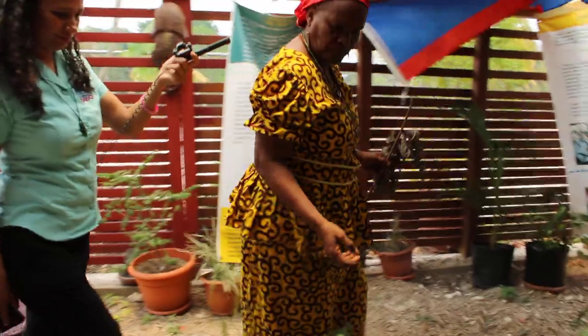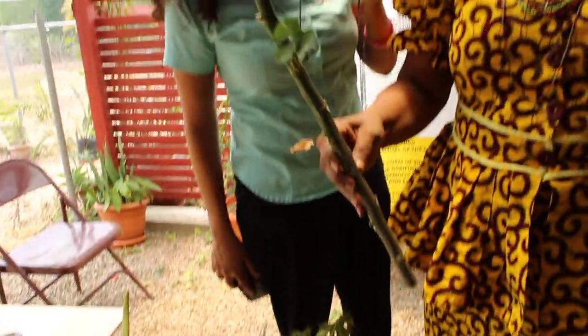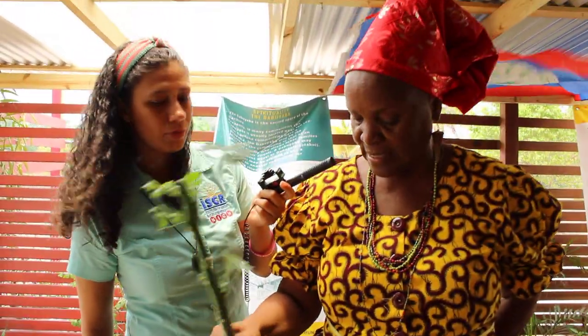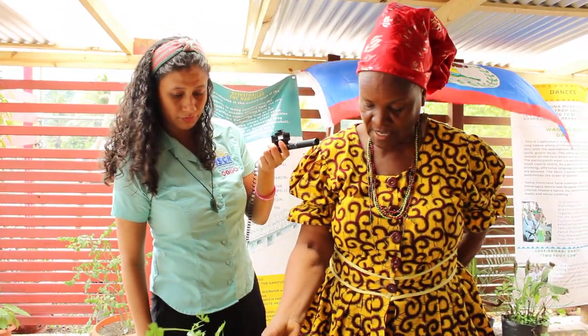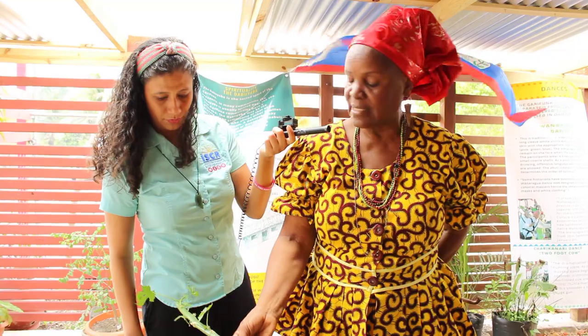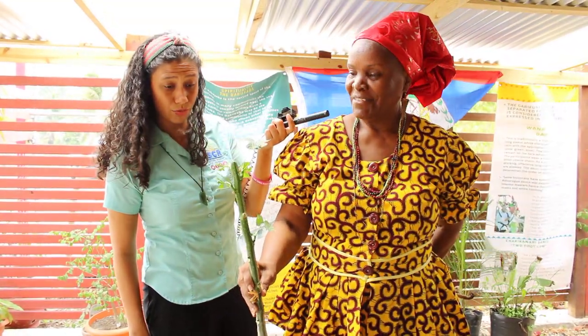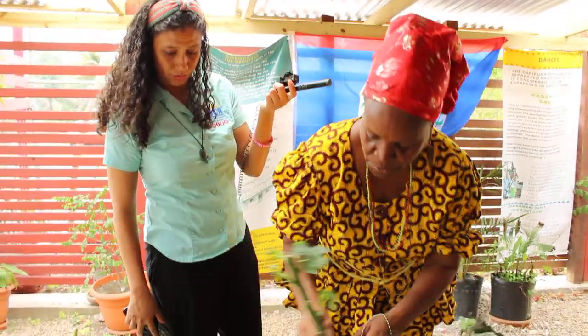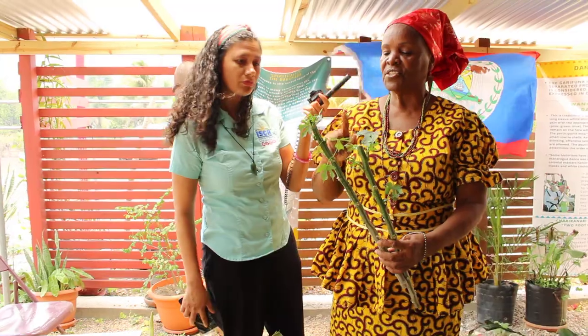This is one of the magnificent plants that we have and we underutilize. This is the chaya. The cutting has been here for at least three weeks — see how it's sprouting fresh leaves? It's a food.